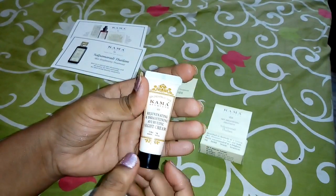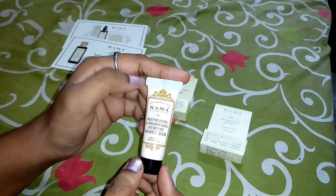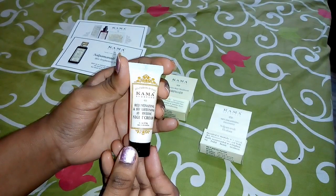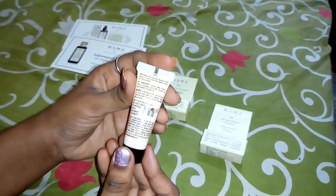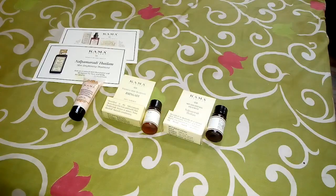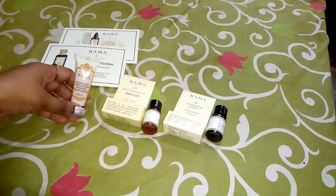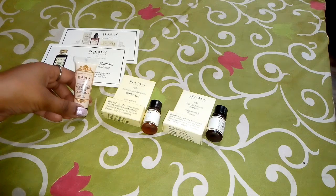If you do a normal face wash, you can apply this cream. It gives good results for 8 grams at 100 rupees. The full-size product is around 1200 rupees. This trial pack is a nice idea — it is a night cream good for 5 to 6 uses. I will put the purchase link in the description box.